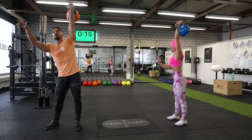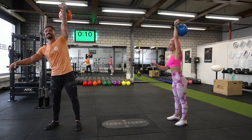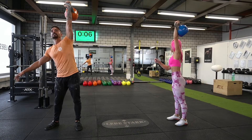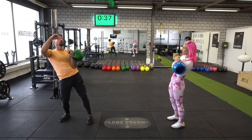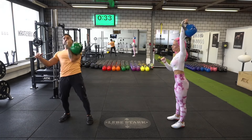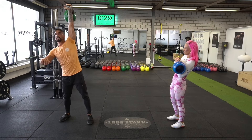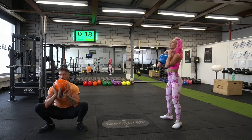Another powerful key metric of kettlebell training is the unbrokenness. You want to try to complete all these exercises without putting the kettlebell down. You have to learn how to rack the kettlebell properly and how to get comfortable in the uncomfortable — that's the bottom of the squat or the top fixation when the kettlebell is overhead. This requires skill, training, and is what makes the kettlebell so unique.